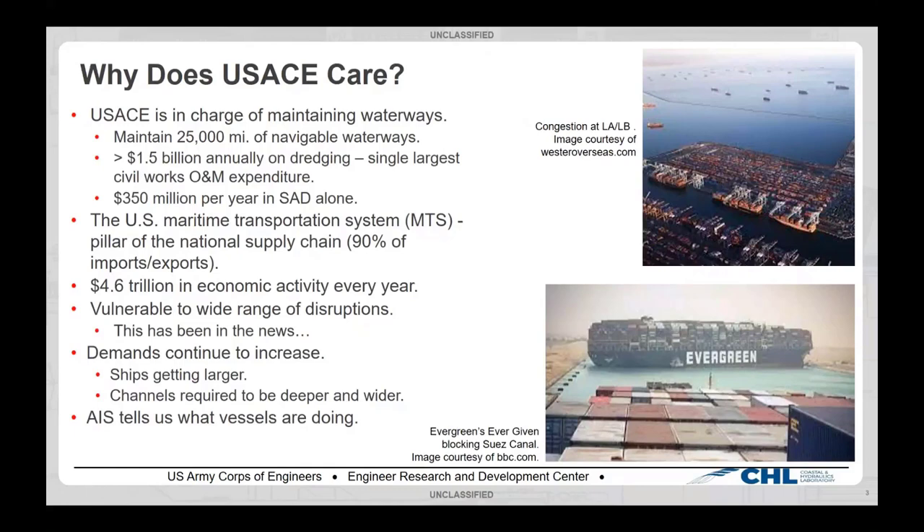One of the Corps' big jobs is to maintain navigable waterways. We maintain 25,000 miles of navigable waterways and spend a lot of money to dredge those channels — about $1.5 billion per year. On the O&M or civil works side of the Corps, this is the biggest expense we have. Even in the South Atlantic Division, they spend about $350 million per year on this type of work.